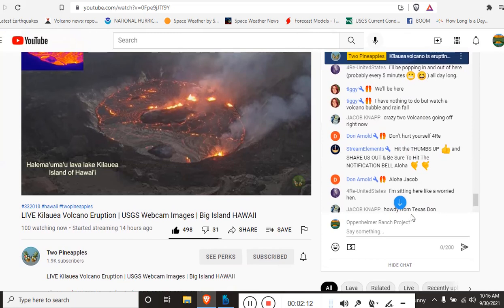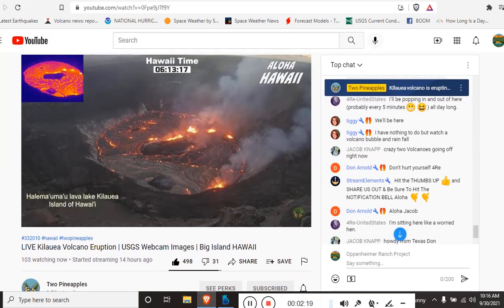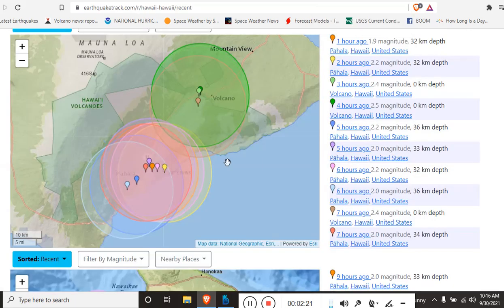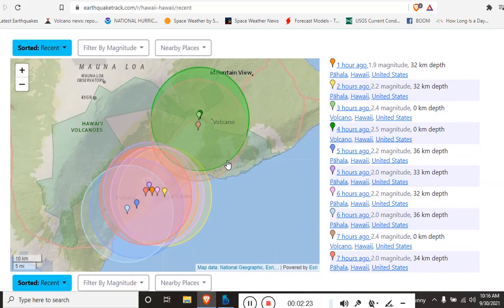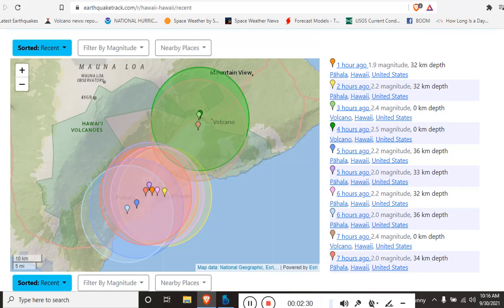Give them a thumbs up and subscribe to their channel — tell them Diamond sent you. I'm a member because they're doing good work and they're one of the few people live streaming the eruption. I'll also leave you links to Earthquake Tracker, where you can track the earthquakes yourself, because the USGS is not showing the same detailed information that Earthquake Tracker is giving us. That's how we're tracking what's going on at Kilauea.